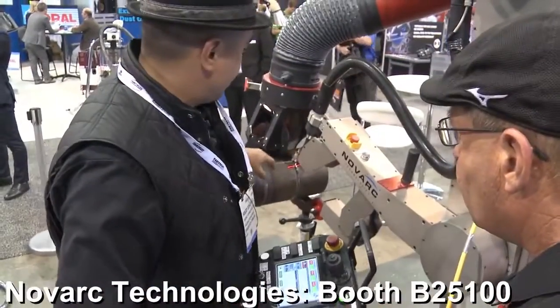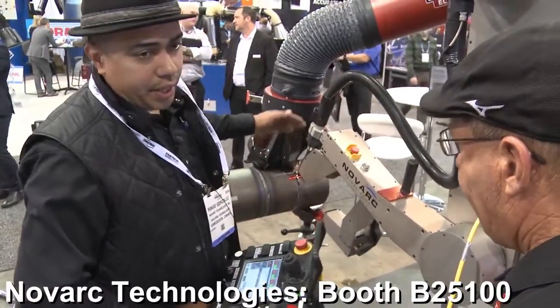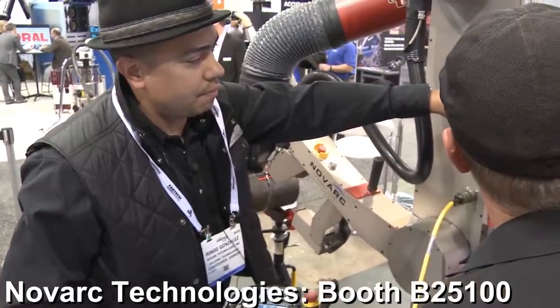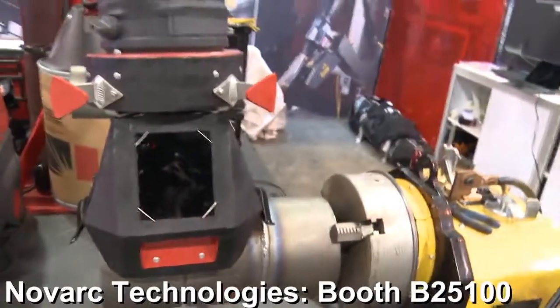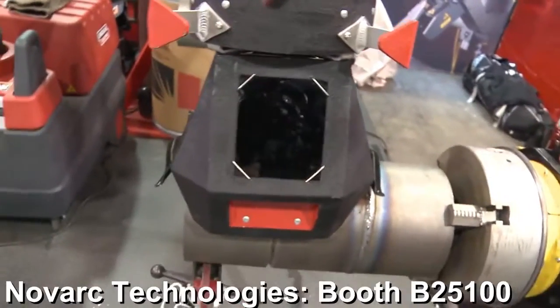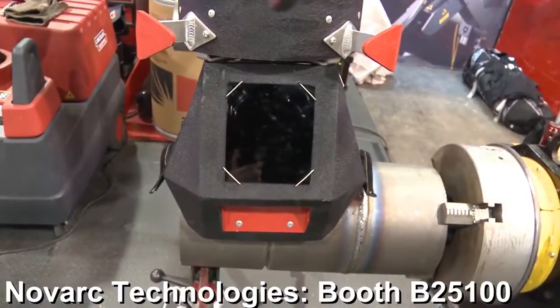The pipe is positioned to weld in the 1G, and the gun right now is around 1 o'clock. We have a safety feature that if you touch the arm and it detects movement, for safety it'll disable the controllers. So we just reset it and run it again.